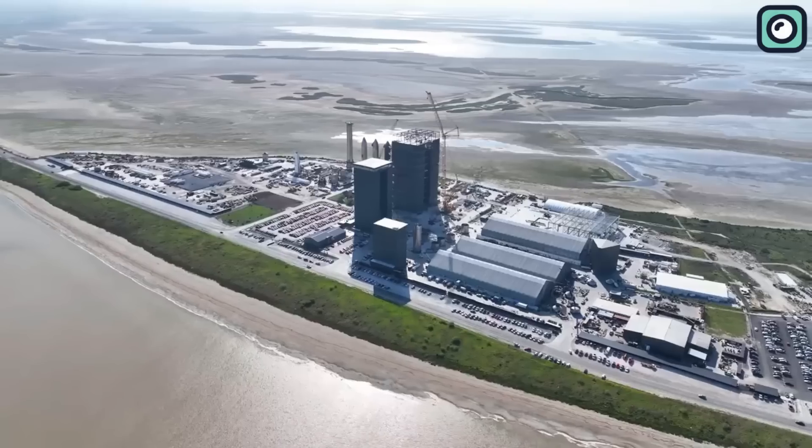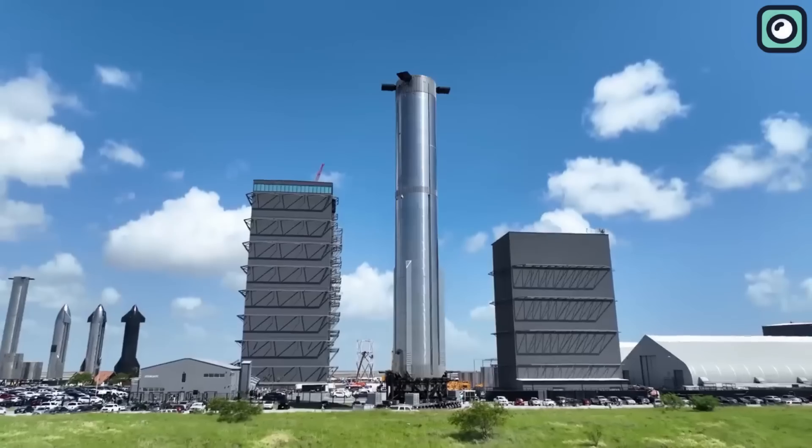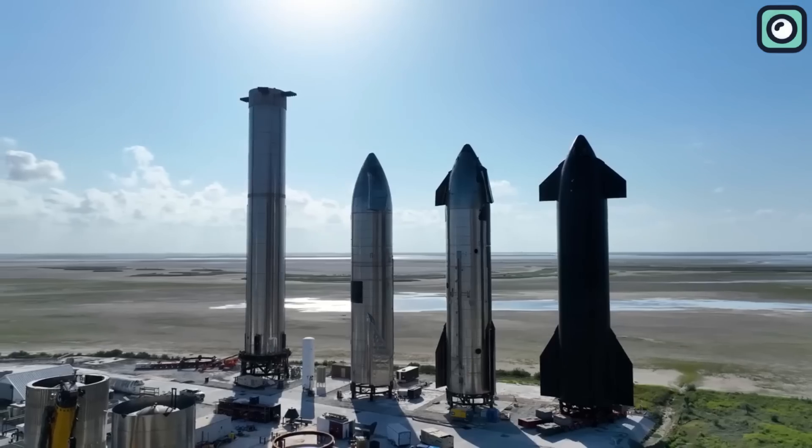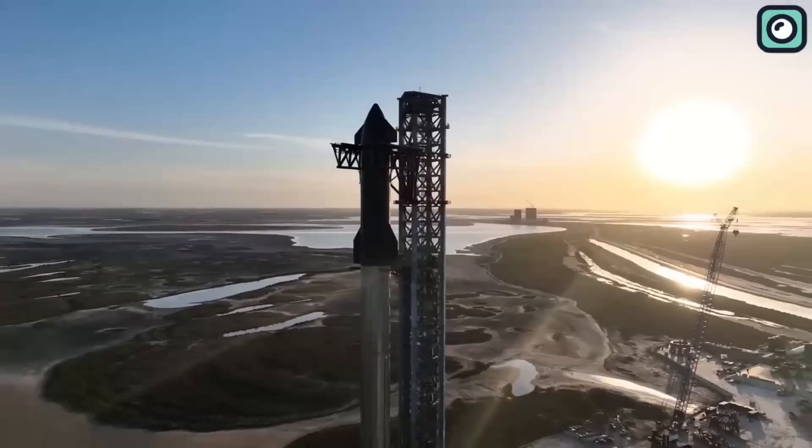Are you curious about the latest advancements in SpaceX's Starship program? In this video, we'll delve into the details of the next prototype, including its upgraded features and improvements. Let's dive right in.